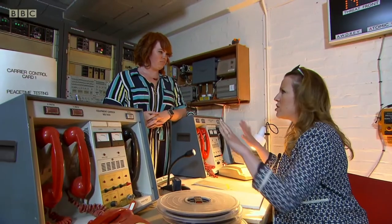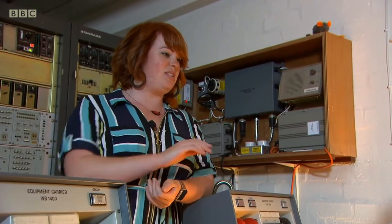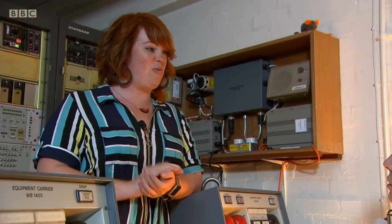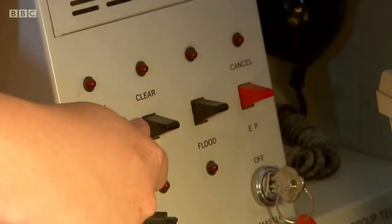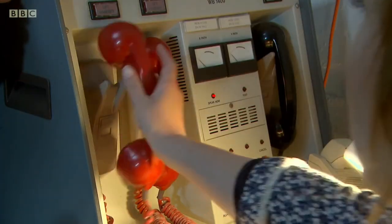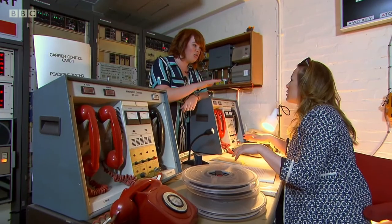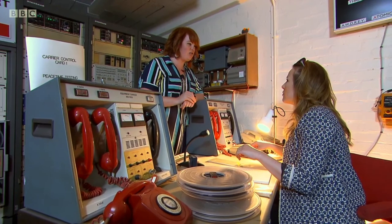There are a lot of machines around here. Lucy explains that Christina is in charge of receiving and giving out the four-minute warning — which is how long you have at home until the bombs actually hit. She picks up the phone and says: "Attack warning red. Attack warning red." She is then going to set the sirens off for the entire defence region to let the people at home know that there is an imminent attack.